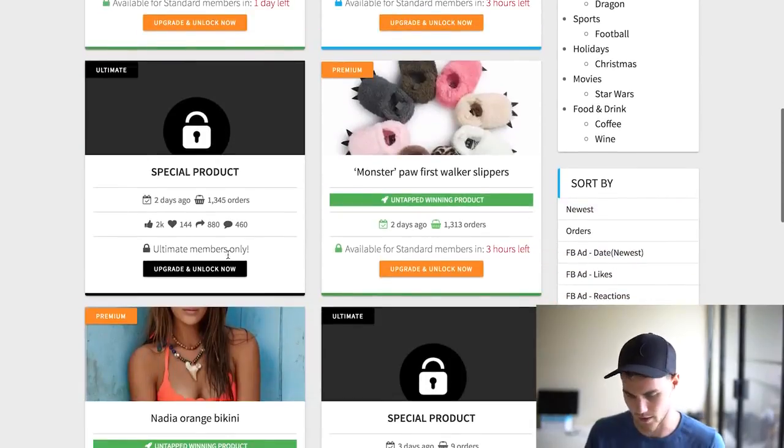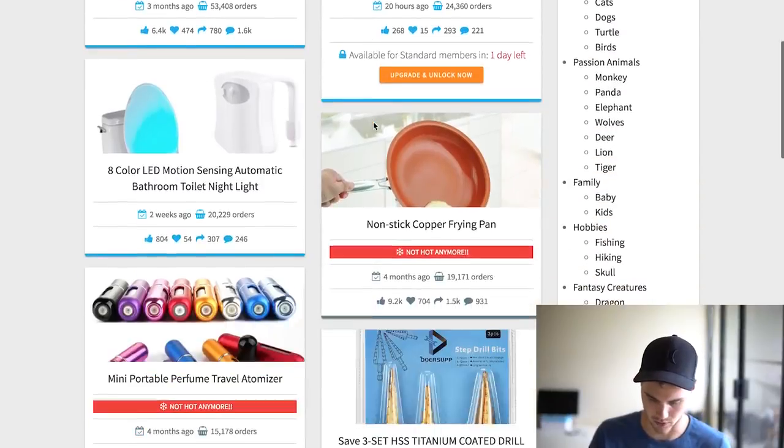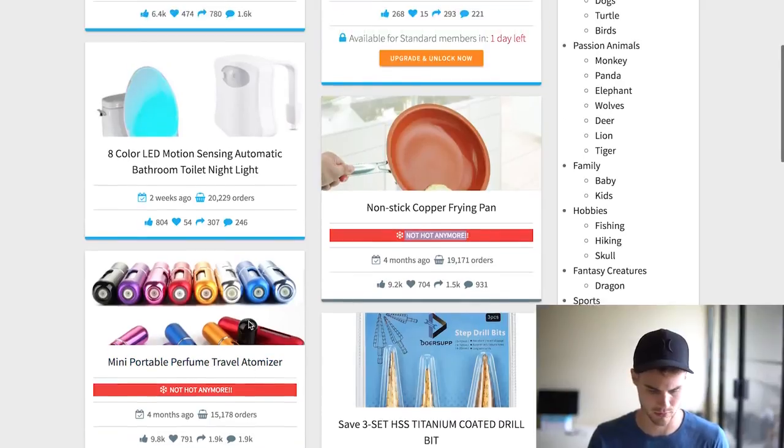What I usually like to do is go to sorting by orders, because you see things that have a lot of orders. You can also see things like this where it says 'this product is not hot anymore.' A lot of times you'll see products that have tons of orders but they're not hot anymore, so you might not want to sell them because the trend is sort of over — which seems like that's the case with this frying pan or these mini portable travel whatever.